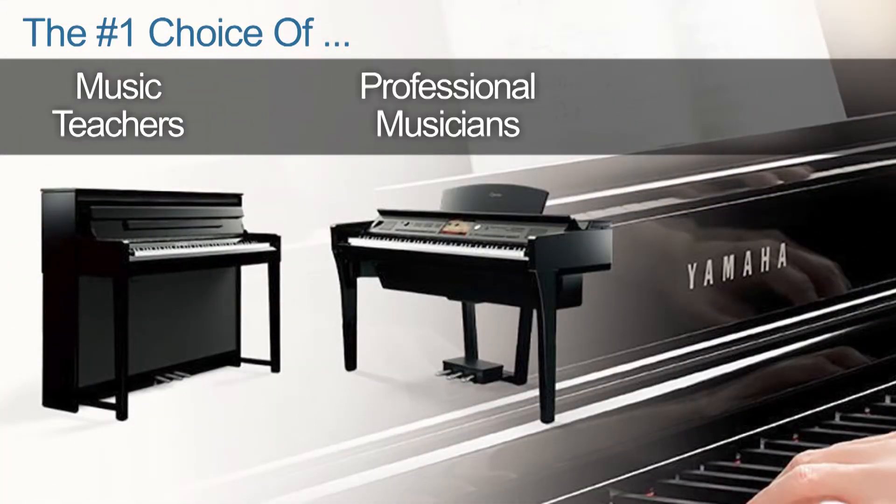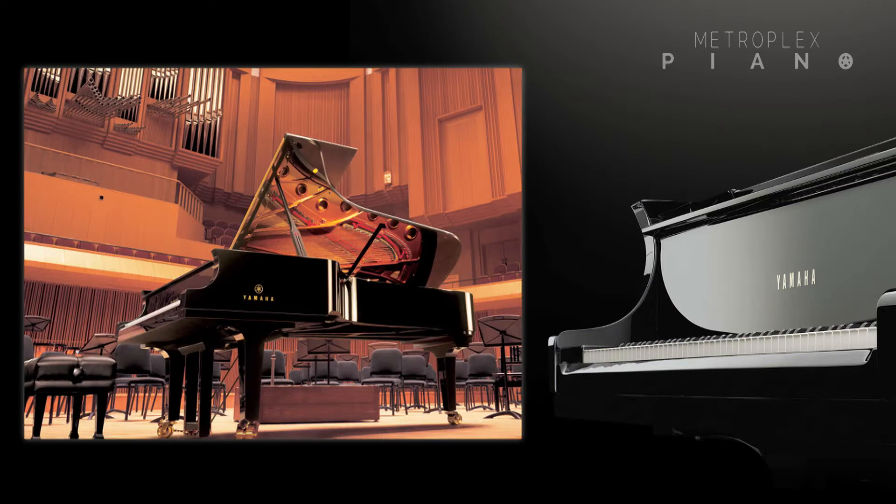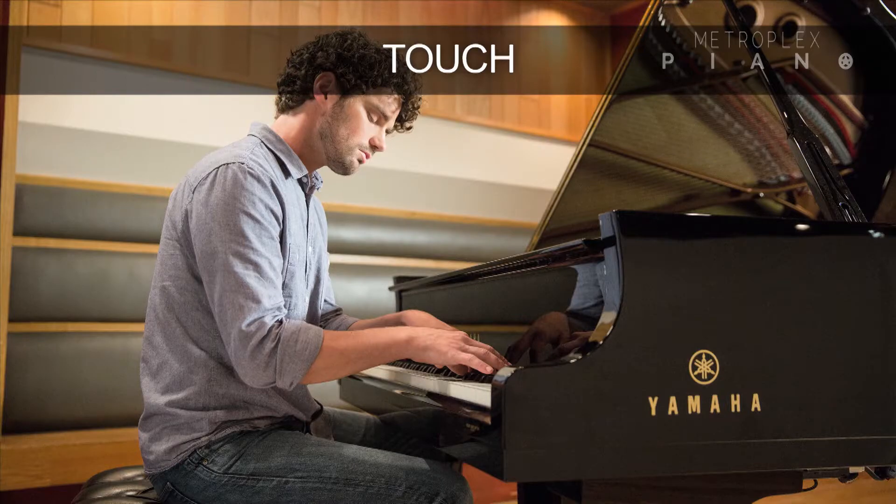When looking for a digital piano, music educators, professional musicians, and even music institutions worldwide have chosen the Yamaha Clavinova as their number one choice. Supporting this history of success is really Yamaha's history — Yamaha has been creating acoustic pianos for over 125 years. Therefore, Yamaha's authentic grand piano knowledge and expertise is really at the heart of these beautiful Clavinovas. Let's start here — the ultimate symbol of piano excellence: the tone and the touch.